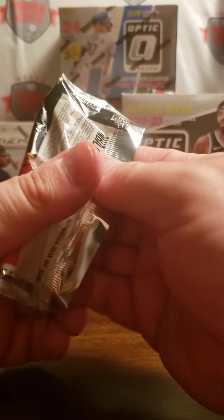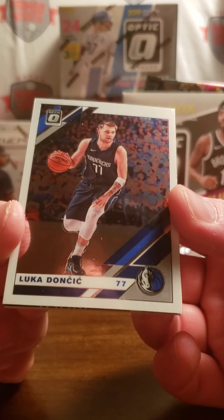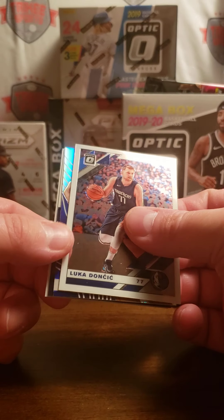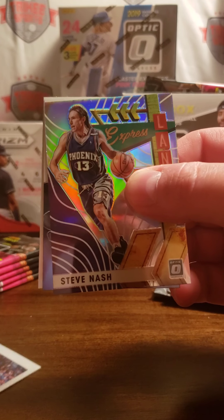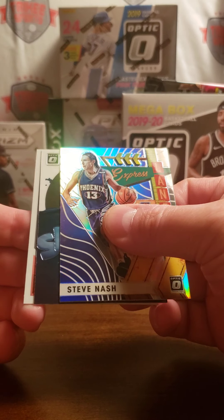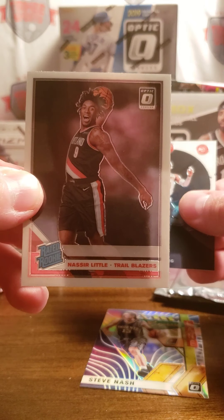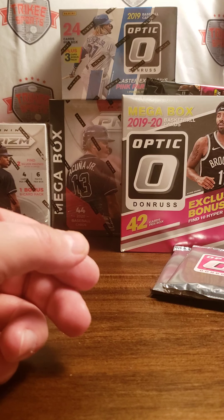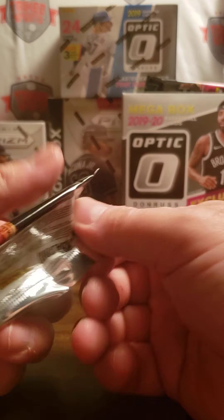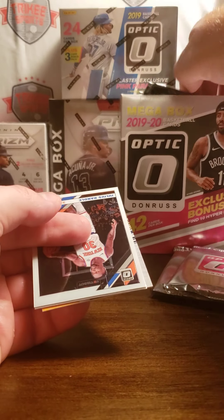Next pack: we have Luka Doncic, we have a silver of Express Lane Steve Nash, we have a Splash of Trae Young, and a Rated Rookie of Nasir Lowell. I know they had different correlations in this product — if you pull a Zion it's going to be in the next pack or something like that.